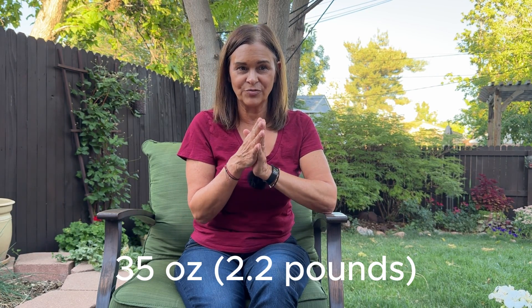Now that I've put together my ideal vlogging kit, let's see what it weighs. All in, the total is only 35 ounces, or 2.2 pounds. My system might not be the lightest option out there, but I've prioritized quality, price, and ease of use in addition to weight. Only you can decide if it's worth it for you.